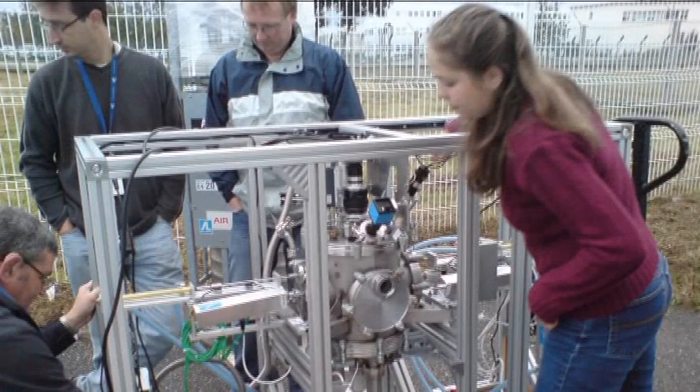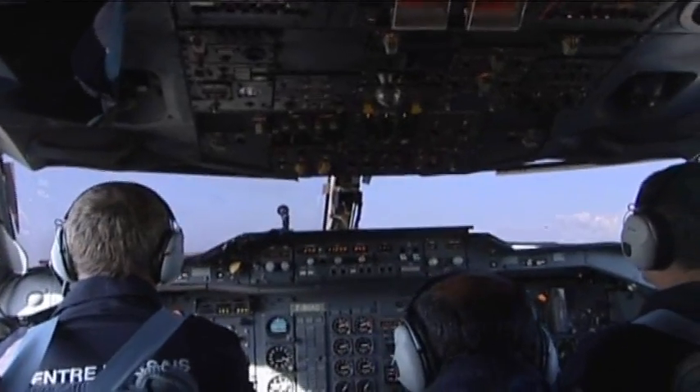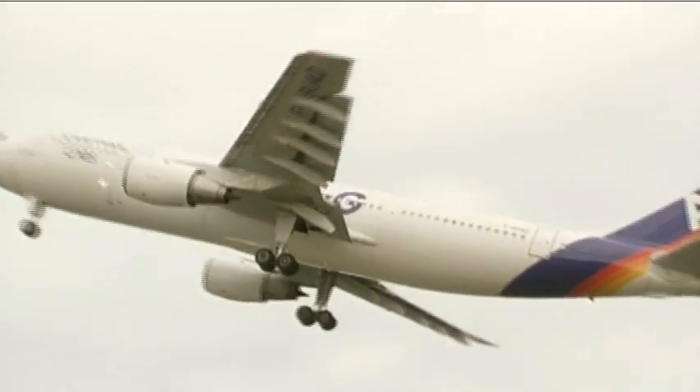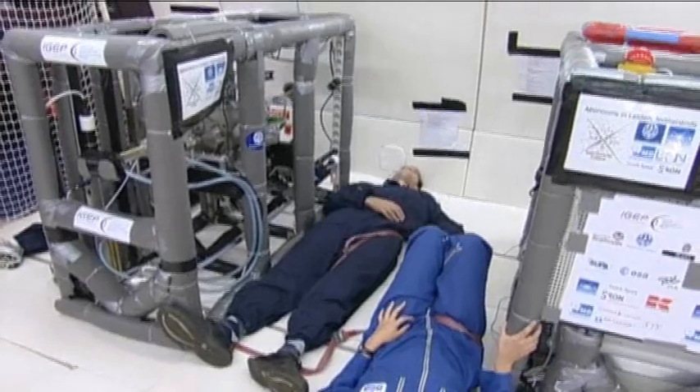So Helen took her team and equipment for a flight 20,000 feet above the Mediterranean in an attempt to get closer to conditions in space. About a third of passengers in the so-called vomit comet get ill. But this stomach-churning parabolic flight is the closest Earthlings come to escaping the effects of gravity.